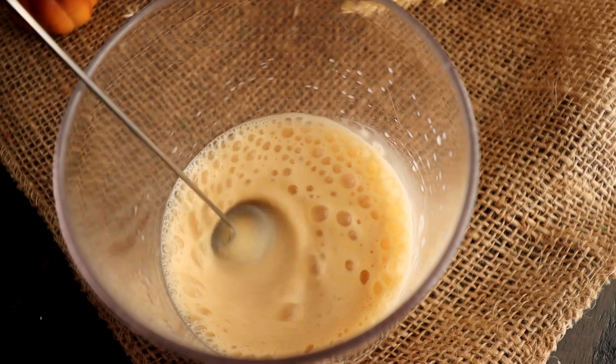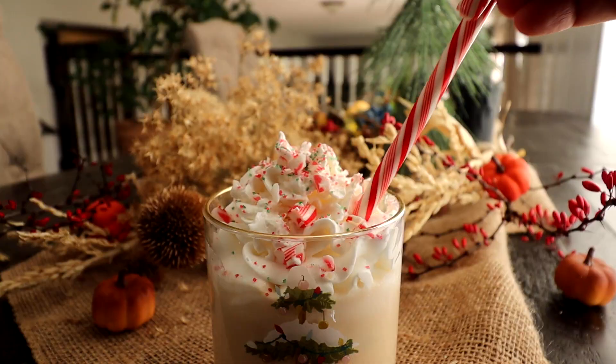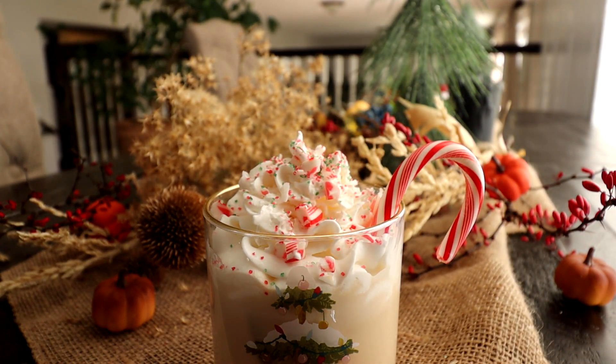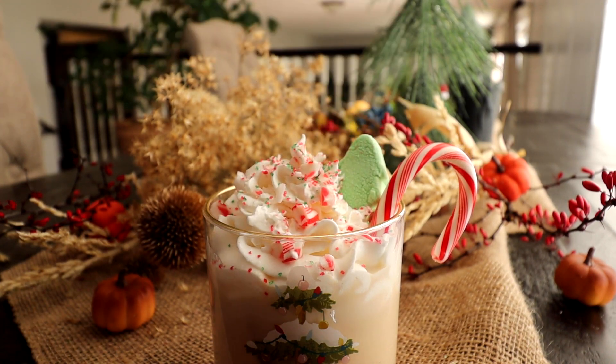Hello friends, welcome back to my channel! Thank you so much for clicking on today's video. Today I have six yummy cozy coffee drinks to share with all of you. They are all Christmas inspired, so I really hope you enjoy them.